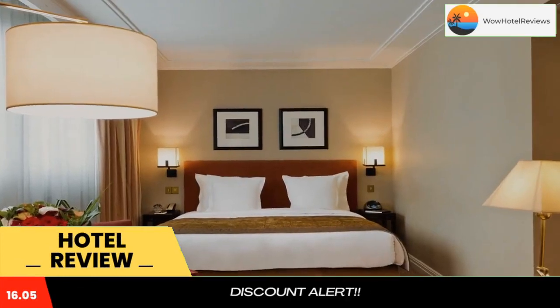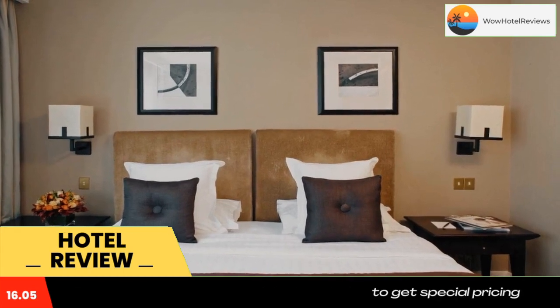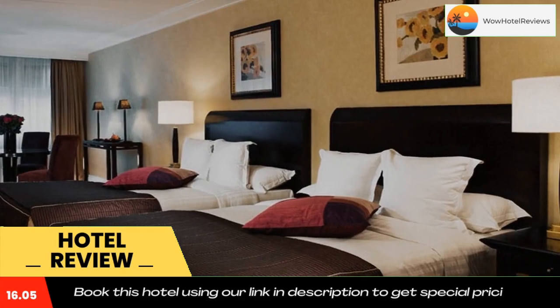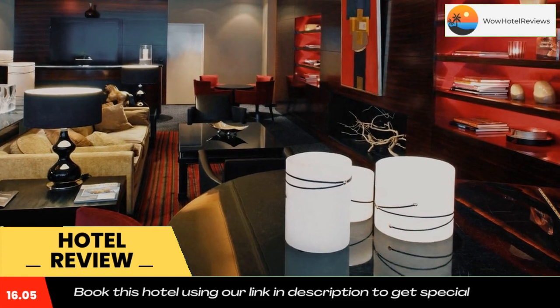The Warwick Paris is located in the heart of Paris, just 100 yards from the Champs-Élysées and 700 yards from the Arc de Triomphe. It offers elegantly decorated accommodation, a French restaurant, and a lounge bar.